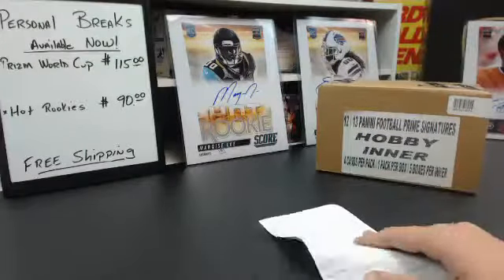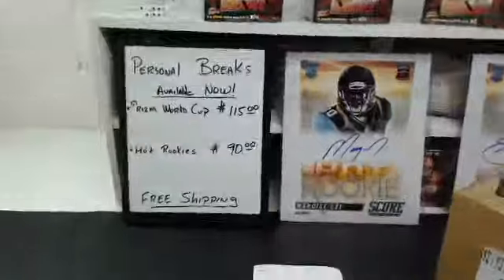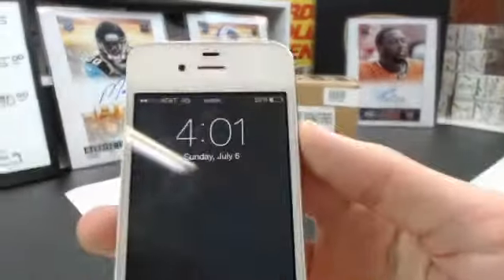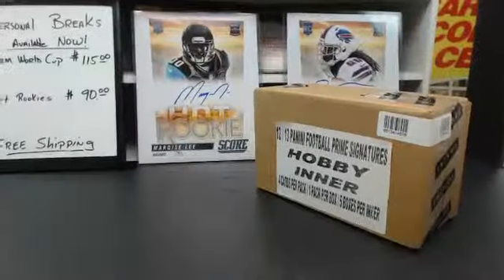Alright guys, this is the 2012 Panini Prime Signatures case break, number 3. I'll show you who you got, what teams you got. It is 4:01, Sunday July 6th — good luck everybody. See some nice rookie autos, maybe a vet autograph or two.